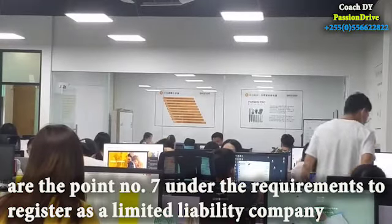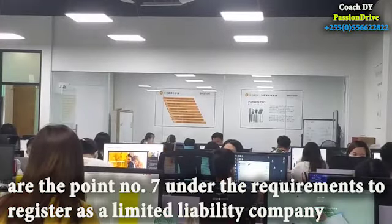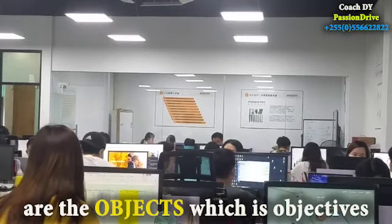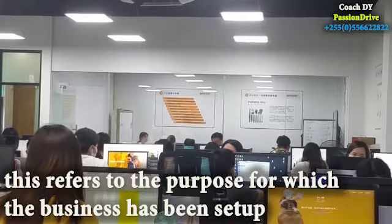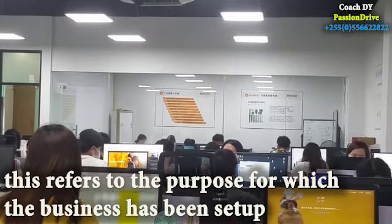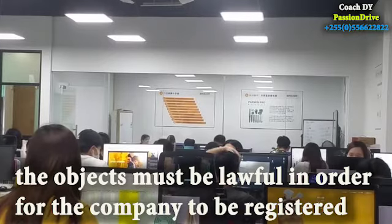Point number seven under the requirements to register as a limited liability company are the objects, which are objectives. This refers to the purpose for which the business has been set up. The objects must be lawful in order for the company to be registered.